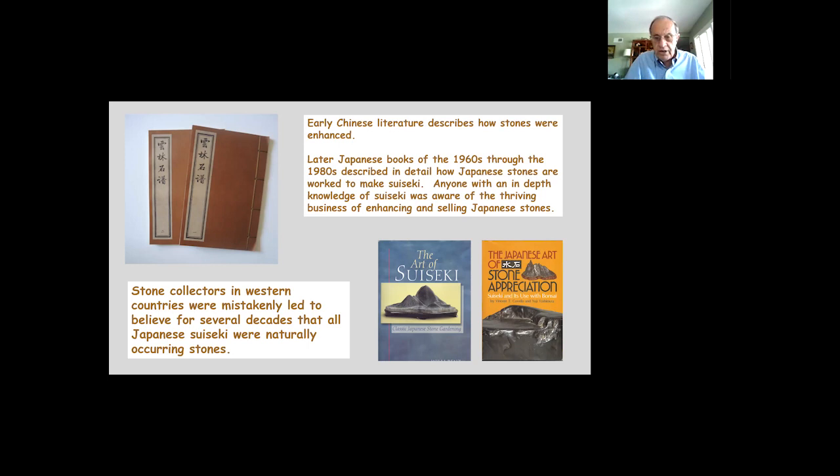Publications that began appearing in English, German, and other non-Japanese languages mistakenly led readers to believe that all Japanese stones were naturally occurring — that exhibition stones looked exactly as they were brought out of water or earth. Earlier contributions by Crivello, Yoshimura, Willie Benz, and other authors were important in helping people learn about Japanese stone appreciation, but I believe they heard and simply wrote what they believed. Stone dealers in China and Japan maintain a don't ask, don't tell approach — if you don't ask whether a stone has been modified, they won't tell you, even if they know.